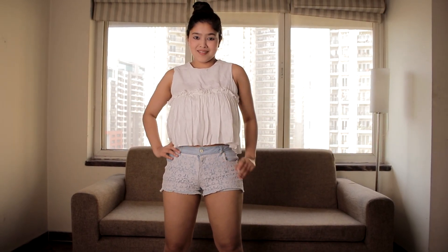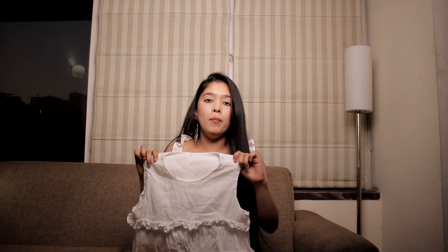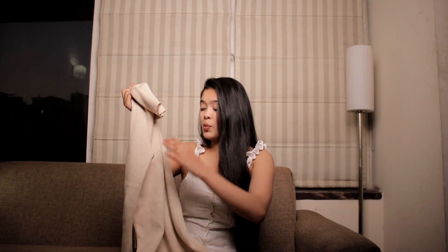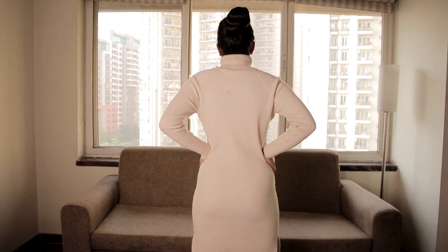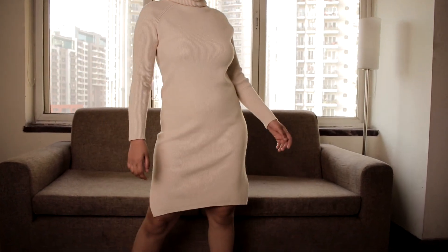Another item for just 50 rupees is this white peplum top — it's really simple and basic with a zip detail in the back. For summers, these kinds of tops look really cool and stylish. I also found this long turtleneck sweater dress for only 50 bucks from the same stall. It's a really basic dress but for winters these kinds of dresses look really nice — you can just throw a jacket on and it would be amazing.